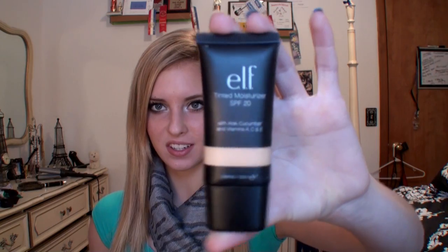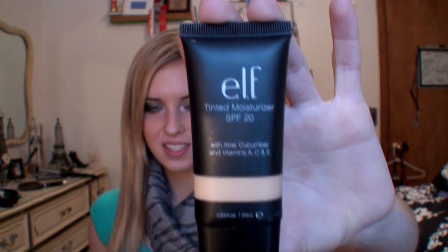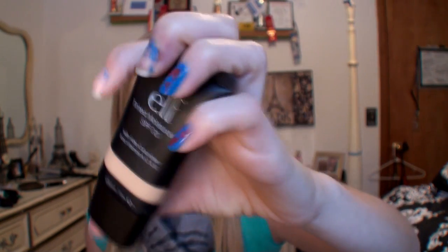Hey everyone, welcome back to my channel. Today I'm going to review a very hyped product from e.l.f. — their tinted moisturizer. It just looks like this, and as you can see my nails look really funny right now because Joey actually painted my nails. You'll be seeing one of those videos on my channel very soon.